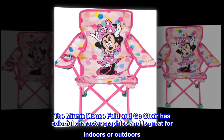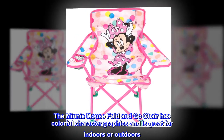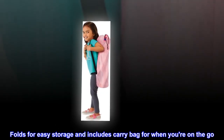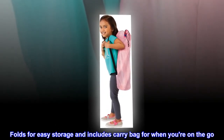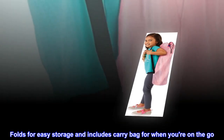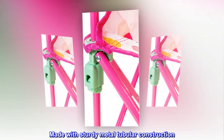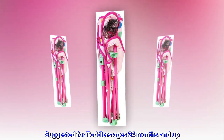The Minnie Mouse Fold and Go Chair has colorful character graphics and is great for indoors or outdoors. Folds for easy storage and includes a carry bag for when you're on the go. Patented locking mechanism for safety. Made with sturdy metal tubular construction. Suggested for toddlers ages 24 months and up.